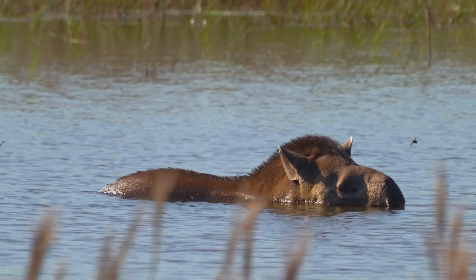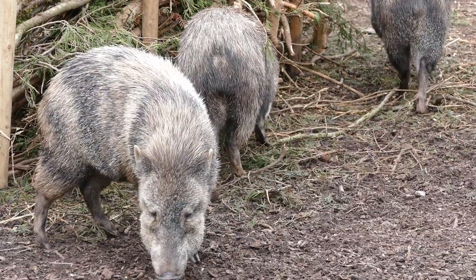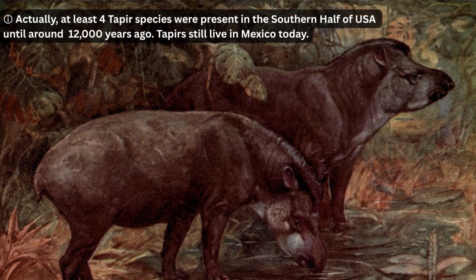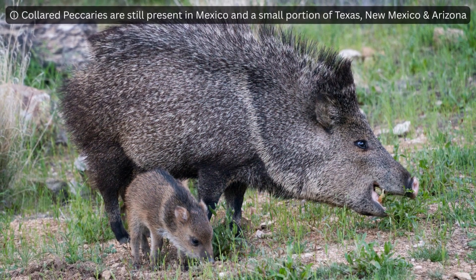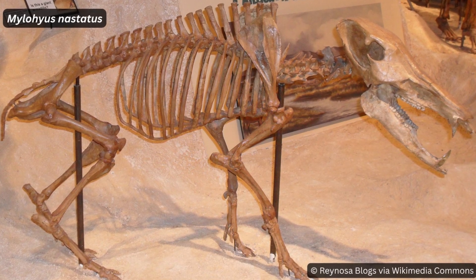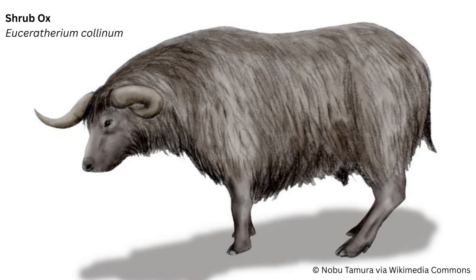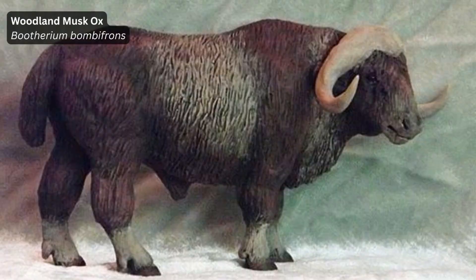Though we perhaps think of tapirs and peccaries as being South American species today, both actually evolved in Eurasia before migrating to North America and later establishing themselves in South America. The first North Americans would have encountered the extinct California tapir, and there were also tapirs present in the southeastern US until around 12,000 years ago. Multiple peccary species were present in North America to greet the first humans, the largest being Mylohyus, which weighed about 150 pounds. Some other pretty cool North American natives were two relatives of the musk ox: the shrub ox, which seems to have been a browser living from California down to central Mexico, and the woodland musk ox, significantly taller and leaner than its stocky cousin that lives on in the Arctic today.